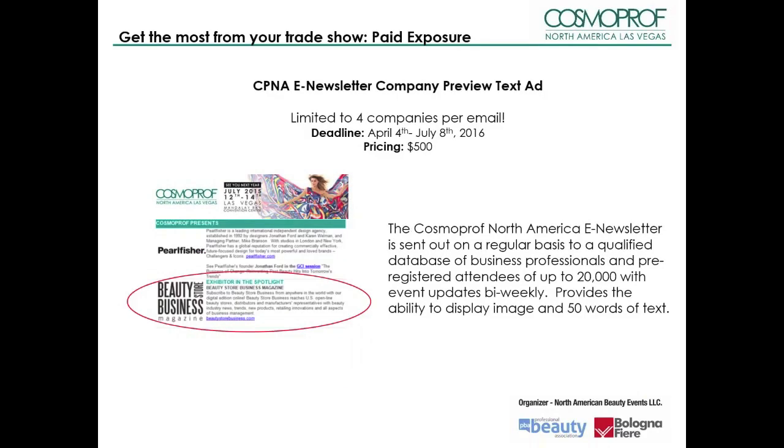The Cosmoprof North America e-newsletter is sent out on a regular basis to a qualified database of business professionals and pre-registered attendees with event updates. Each newsletter spotlights up to four exhibiting companies. If you are interested in being featured, you may submit a brief paragraph of 50 words or less, your company logo, URL, and a JPEG photo of the key item, and email all requested items to cpna@cosmoprofnorthamerica.com.